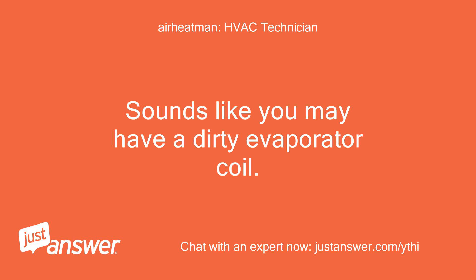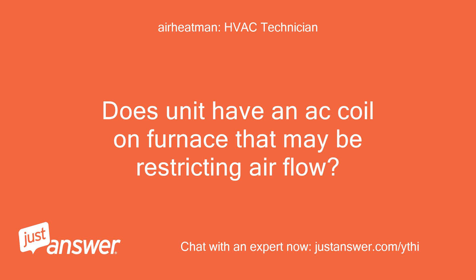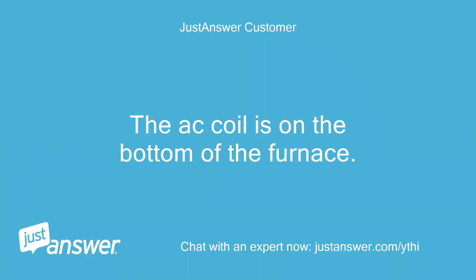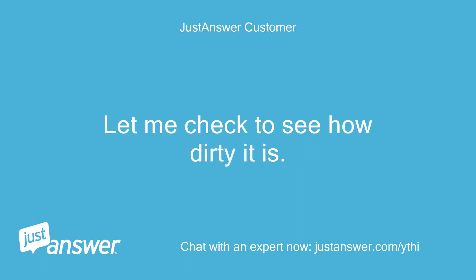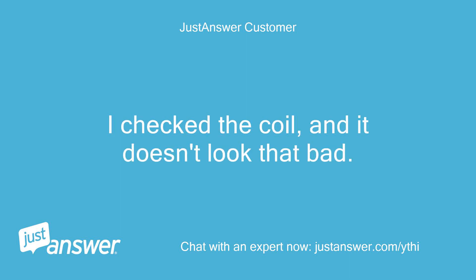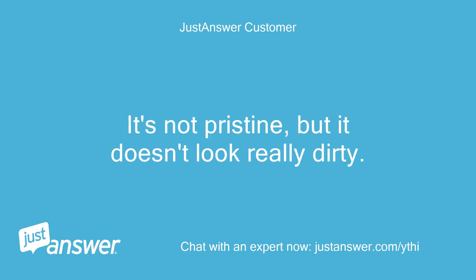Sounds like you may have a dirty evaporator coil. Does the unit have an AC coil on the furnace that may be restricting air flow? The AC coil is on the bottom of the furnace and the air flow goes down. Let me check to see how dirty it is. I checked the coil and it doesn't look that bad. It's not pristine, but it doesn't look really dirty.